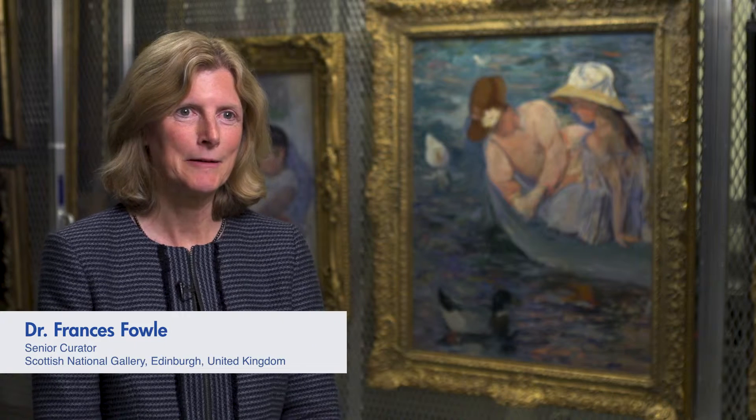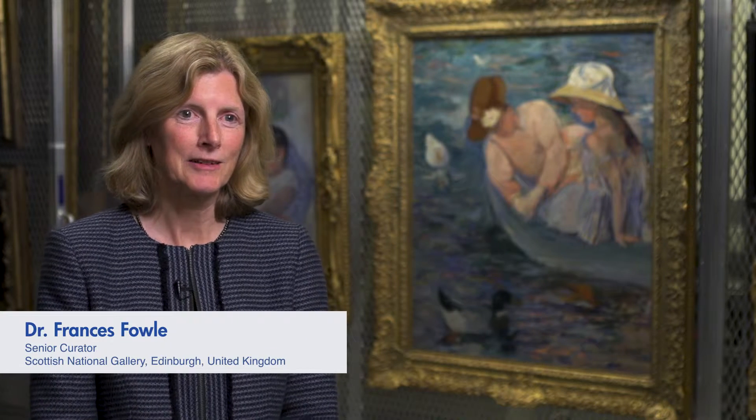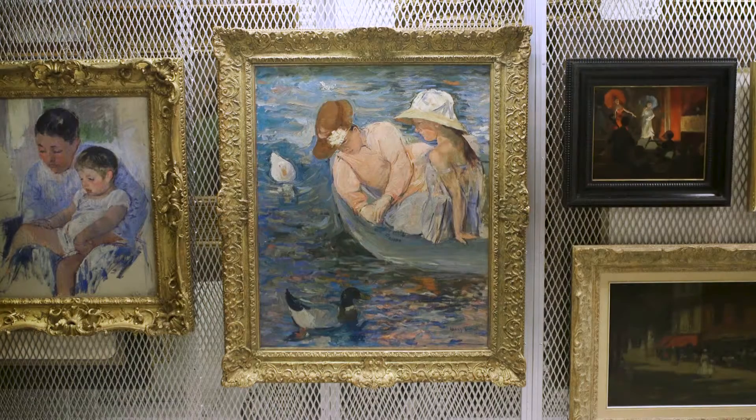I'm Frances Fowle and I am Senior Curator at the Scottish National Gallery and Reader in History of Art at Edinburgh University. Today I'm going to talk about Mary Cassatt and the painting Summertime of 1894 in the Terra Foundation collection.